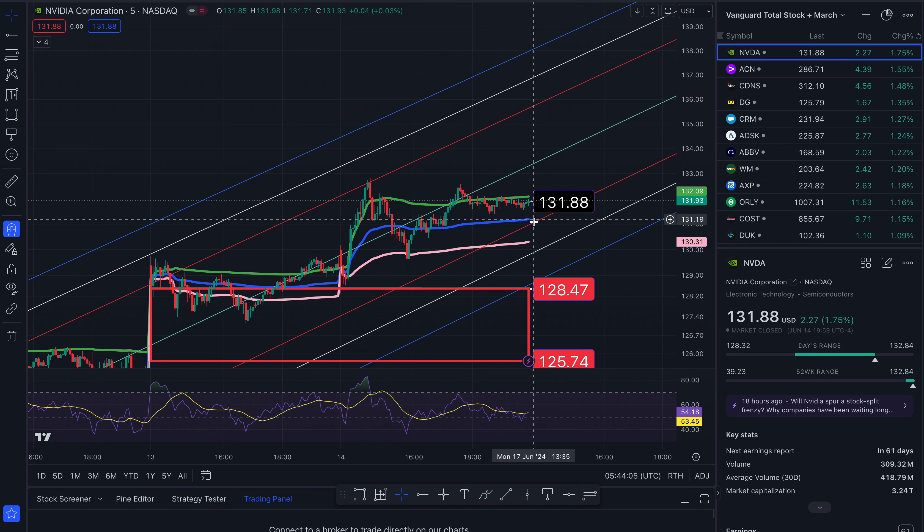The next one I want to go over is Adobe. That was the winner for Friday for sure. We ended the week at $525.31. VWAP takes us to $525.79.